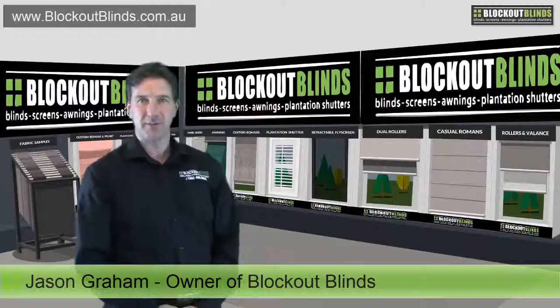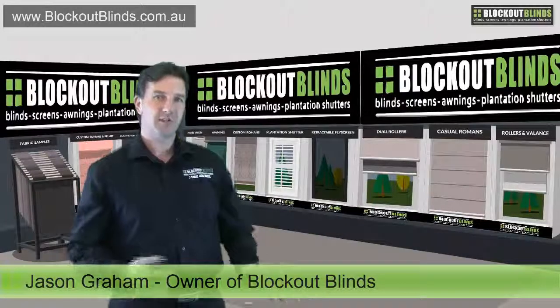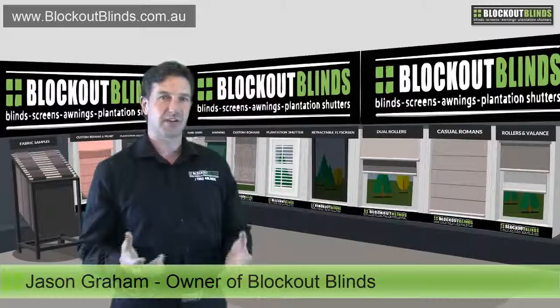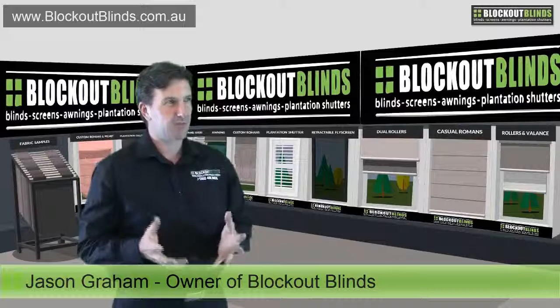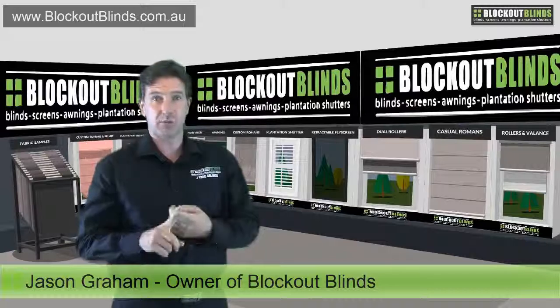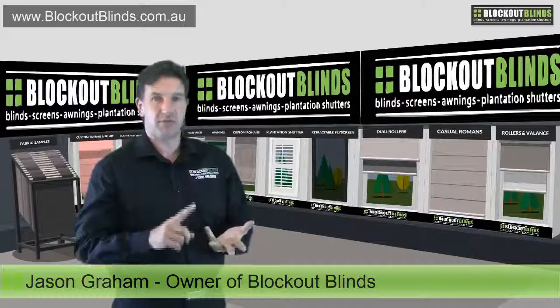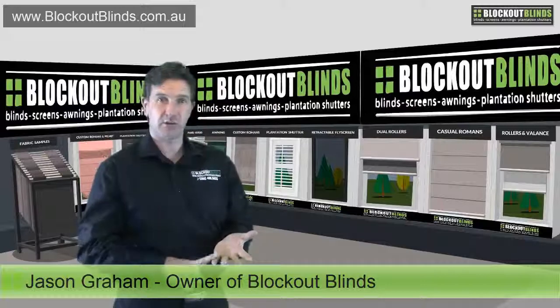Hi, I'm Jason from the company Blockout Blinds. Today I'm going to be talking about the three types of fabrics that we generally use for internal blinds, such as roller blinds, roman blinds, vertical blinds and panel glide blinds.